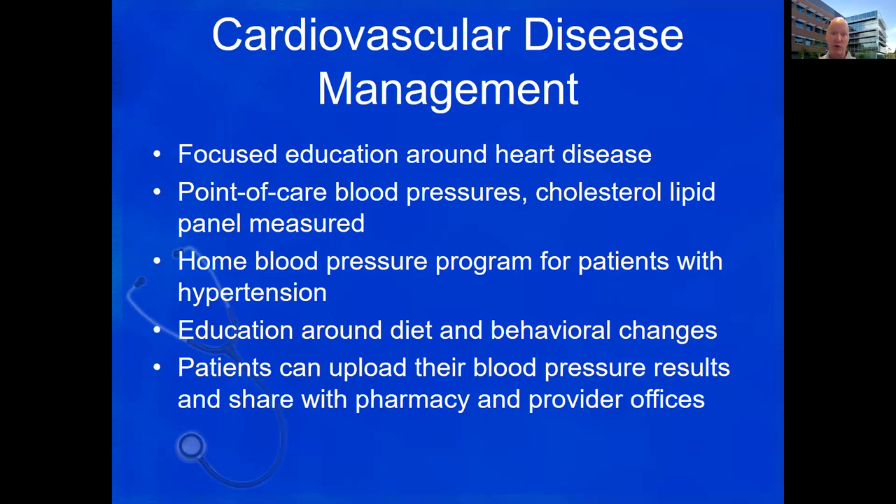Cardiovascular disease management is focused around all things cardiovascular. We're doing blood pressure measurements, promoting you to check your blood pressures at home. There are actually ways patients can take their blood pressures from home and upload them into a database that I can see as a pharmacist and the physician can see at the office. We provide education around diet, behavioral changes, and perform different laboratory tests in the pharmacy. Cardiovascular disease remains one of the highest killers in our country, and managing that and helping patients understand it is a very important service.